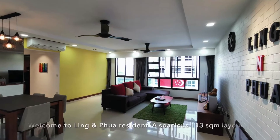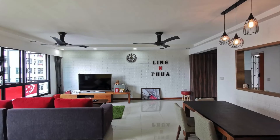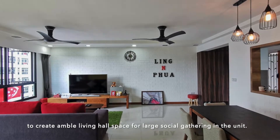Welcome to Lin & Poire Residence, a spacious 113 square metre layout. The owners have opted for a modern minimalist concept in order to create ample living hall space for large social gatherings in the unit.